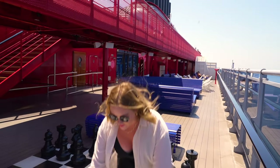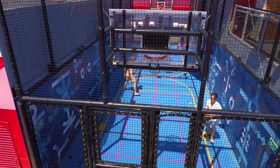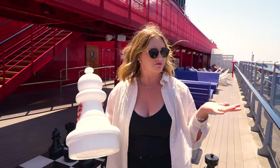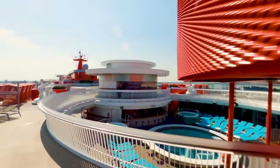Deck 16 has giant chess, a basketball pickleball court, several hot tubs, lots of loungers, and at least one or two bars — per Virgin Voyage's mandate, basically. And then on to deck 15 where we've got all the pools.